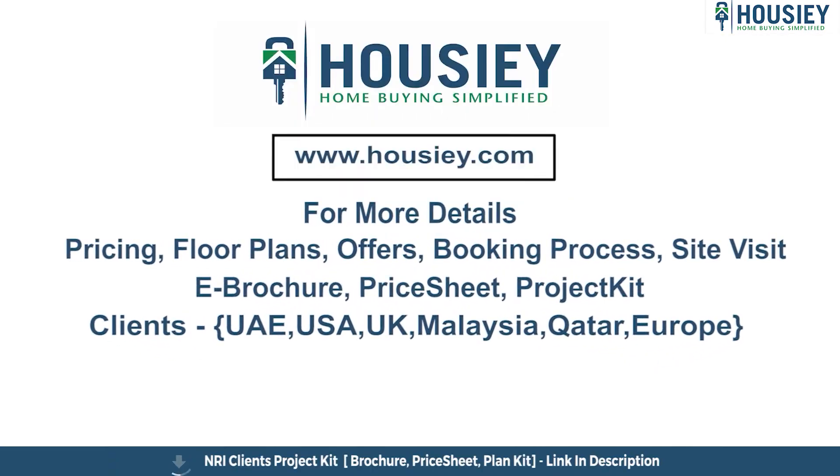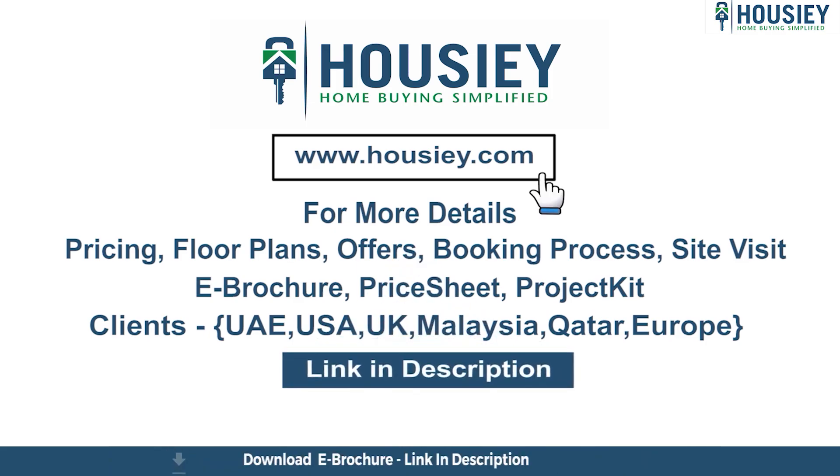If you have any queries related to pricing, plans, offers, booking process, or want to do a site visit, you can click on the link mentioned in the description. Our NRI clients can also connect with us on the same link.